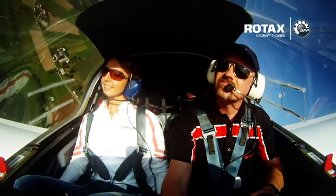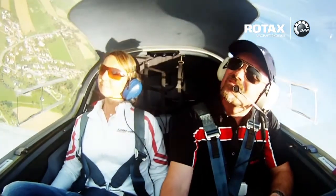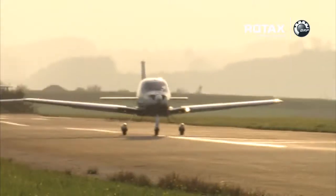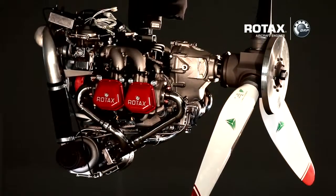Even more advanced is the Rotax 914 series, a turbo-charged, liquid and air-cooled 4-stroke engine offering an impressive 115 horsepower. The engine performance is outstanding and includes turbo-power for high altitudes. Despite that, the 914 series is a class leader in power-to-weight ratio, on top of having a time between overhauls of 2,000 hours.